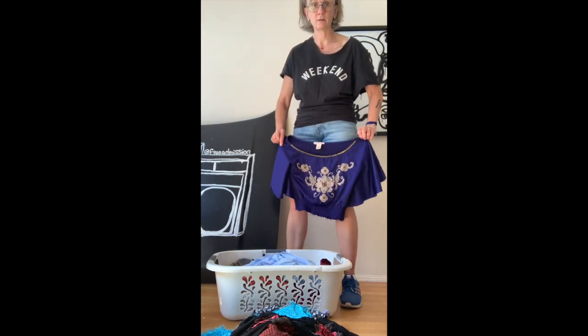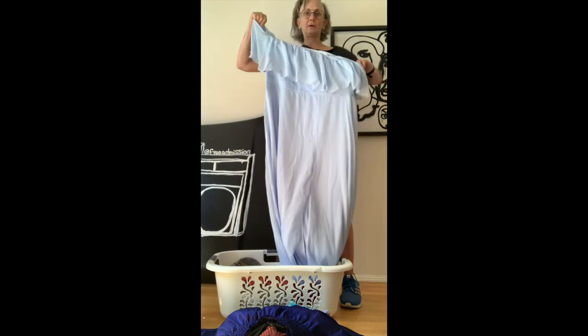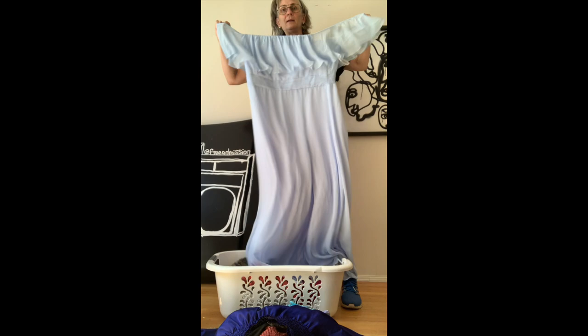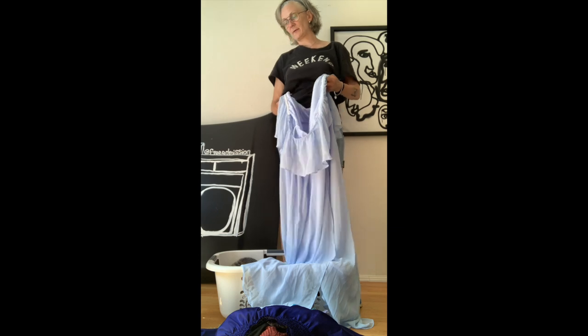This is a cute bodysuit with all this lovely detailing on it — love it. And this one I thought would be wonderful for someone who's a little bit curvy to wear to a wedding. It's not quite for me, but the brand is Ever Pretty.